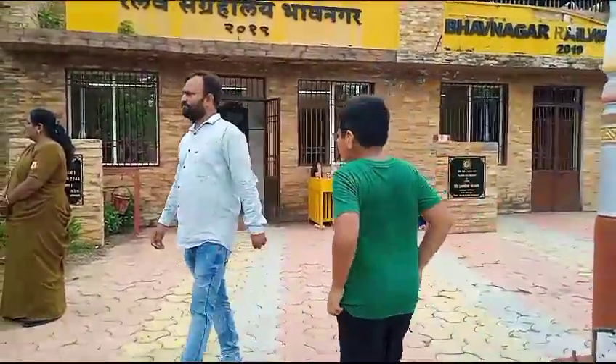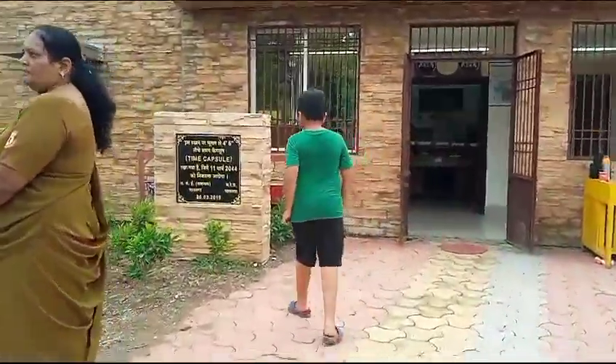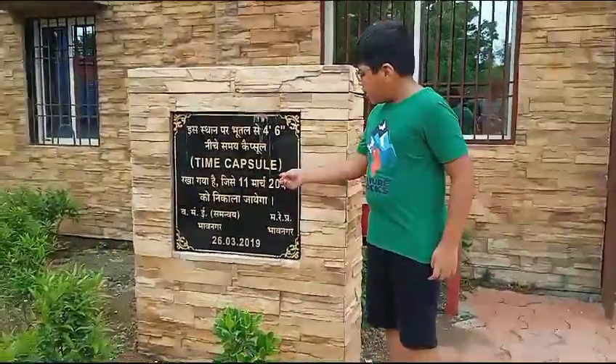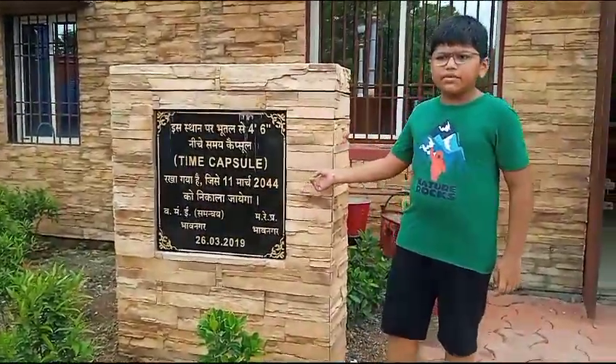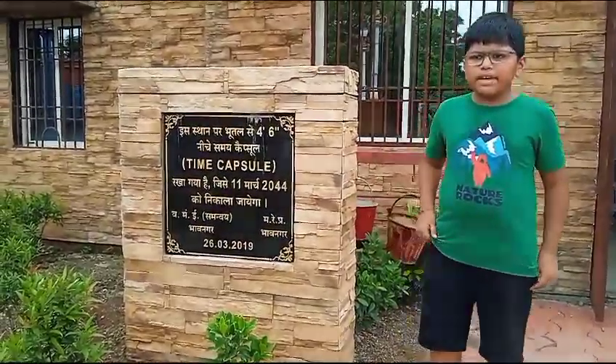Let's see the time capsule. This time capsule will be opened on 11th March 2024 so that we can see our old memories of this place.